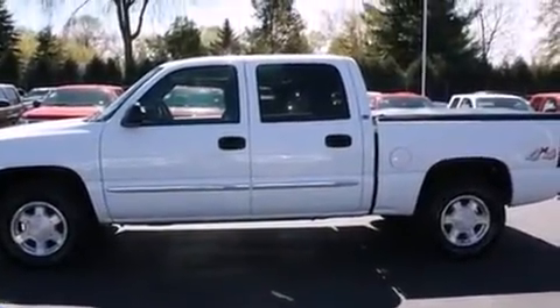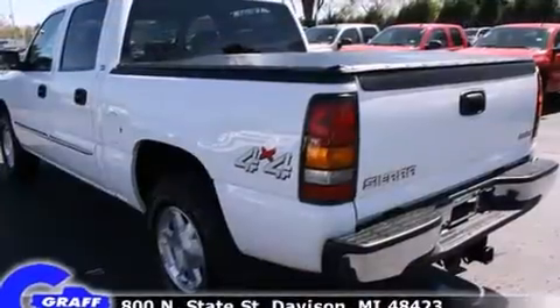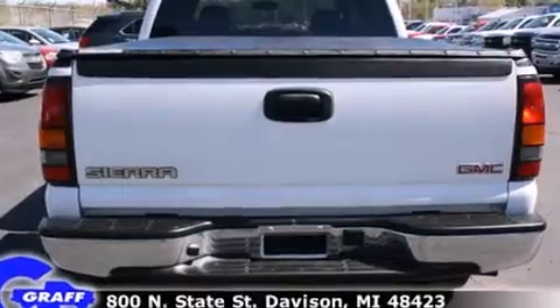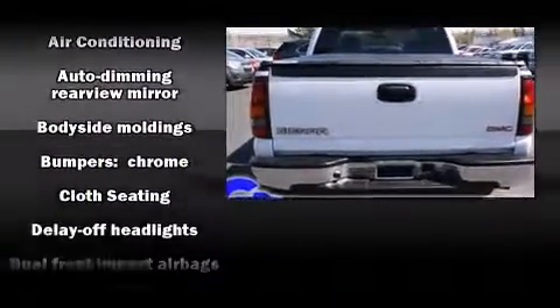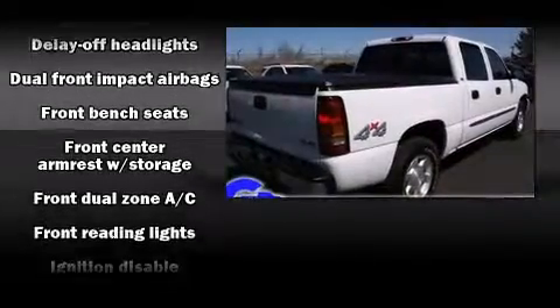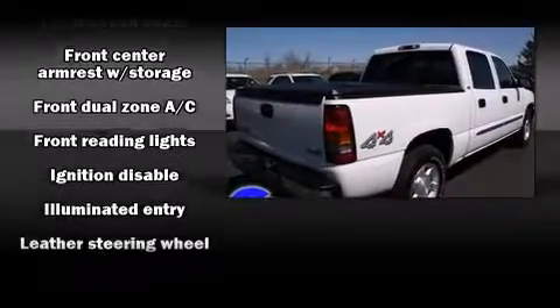A wealth of standard features mean that you no longer have to sacrifice, such as remote keyless entry, one-touch window functionality, a tachometer, a rear step bumper, an automatic dimming rear-view mirror, heated door mirrors, and more.